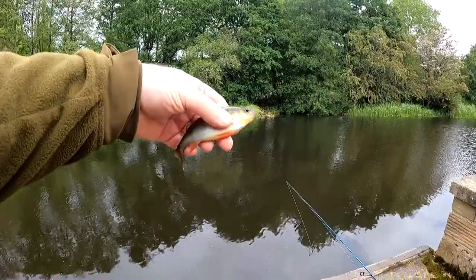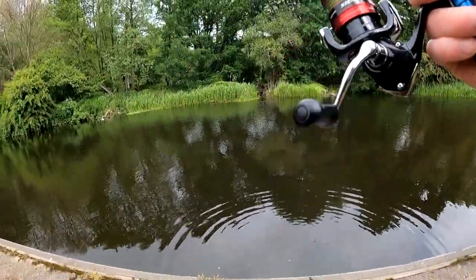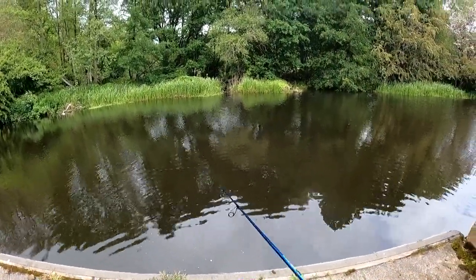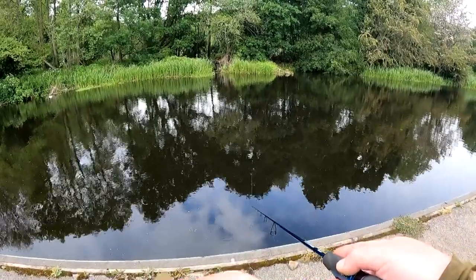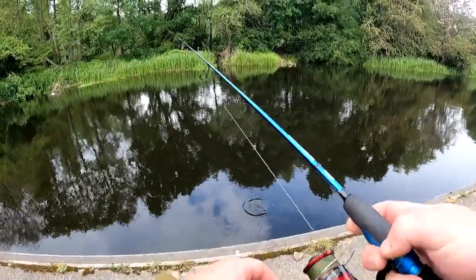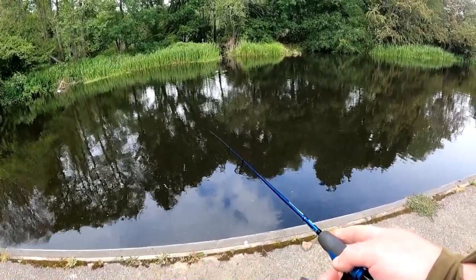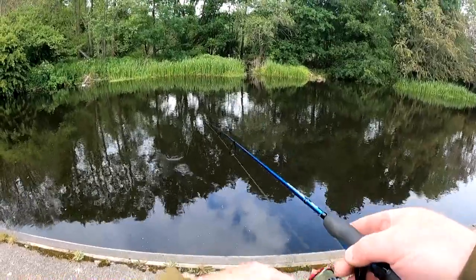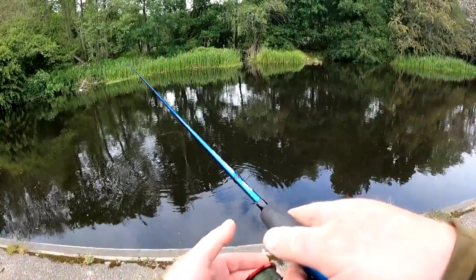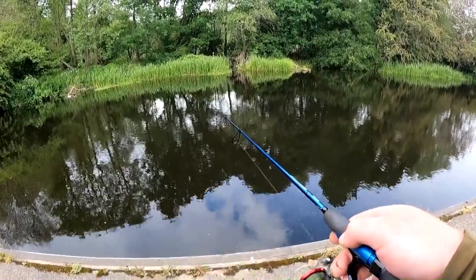I've got one folks - I accidentally turned the camera off as I caught it. Only a small one, I think I might need a smaller spinner. It was so small I won't even show it. Then I got another one - feels like it's come off. I think that was probably a pike. Whatever it was, it was a decent fish - it felt like a pike.